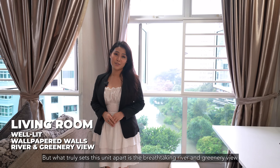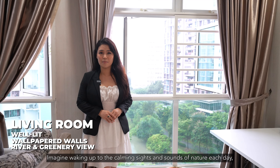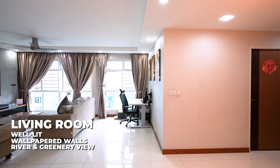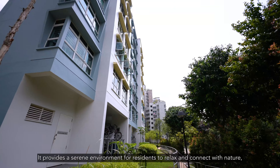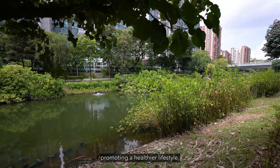What truly sets this unit apart is the breathtaking river and greenery view right from your very own home. Imagine waking up to the calming sights and sounds of nature each day — a true haven. Different from a standard HDB unit where living rooms typically face neighbouring units, residing in a home with a river and greenery view, especially alongside a park connector, offers unique advantages. It provides a serene environment for residents to relax and connect with nature, promoting a healthier lifestyle.